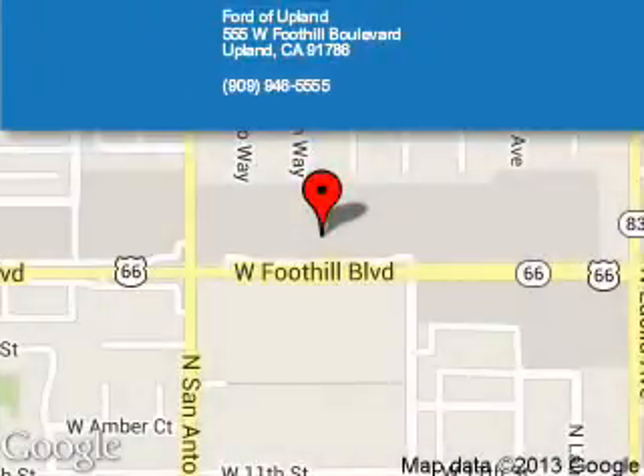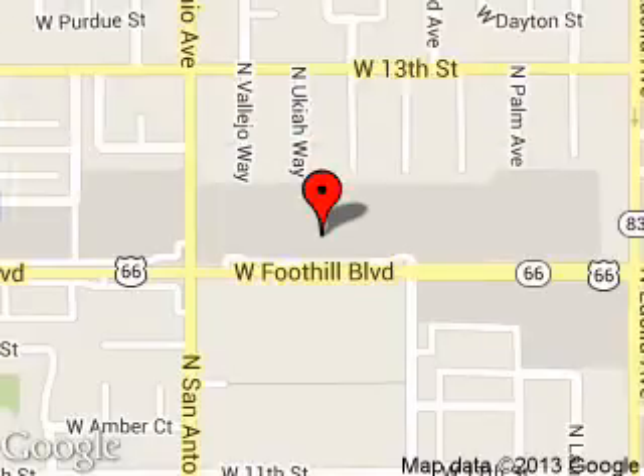Ford of Upland is dedicated to doing everything possible to ensure that the experience you have selecting your next vehicle is a pleasant one. We are located at 555 West Foothill Boulevard, Upland, California, 91786. Thank you.